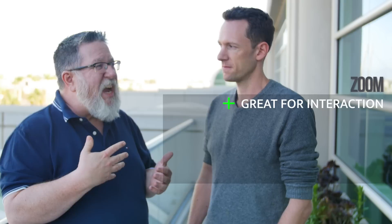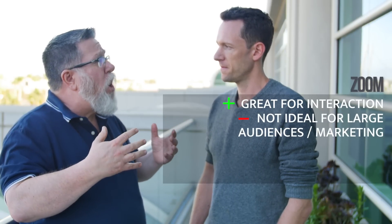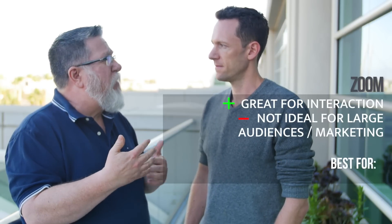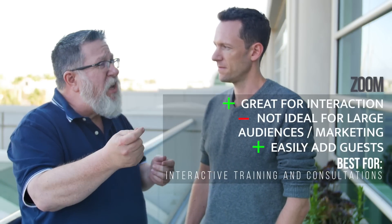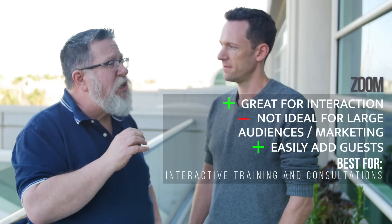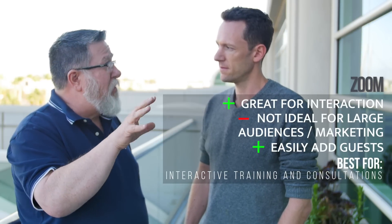Zoom was designed as conferencing software from the beginning. It's designed to encourage interaction and conversation. It's not necessarily outstanding for large list-building or internet marketing webinars, but it's phenomenal for training, conversation, and consultation from smaller groups up to much larger groups. The fact that you can easily engage and bring other guests into the conversation — that is the strength of Zoom. So for conversations and dialogue, because it's built on conferencing, Zoom is a really great choice.